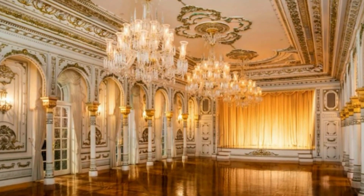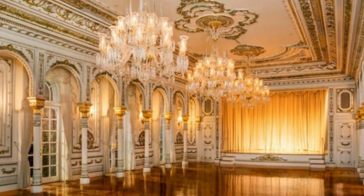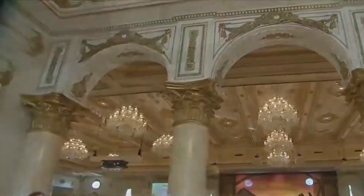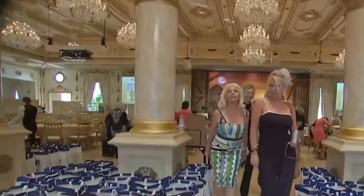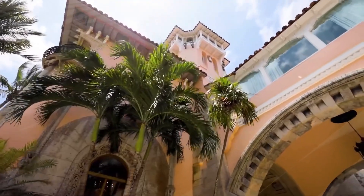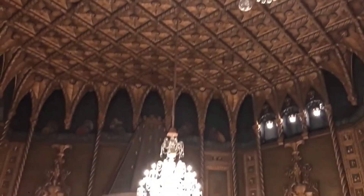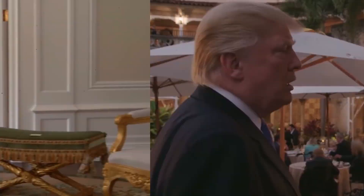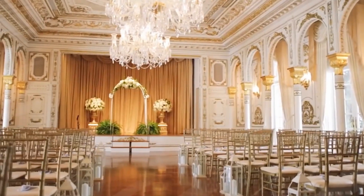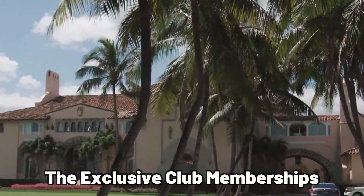Colors play a big role too — you'll find bold and rich shades like deep blues and warm reds combined with gold accents that make the place feel elegant and welcoming. The design blends classic and modern elements in a way that feels special. And don't forget, this place has Donald Trump's personal touch all around, from the art on the walls to how the furniture is arranged — you can feel his presence throughout.